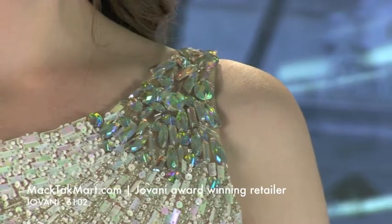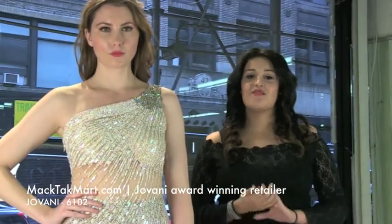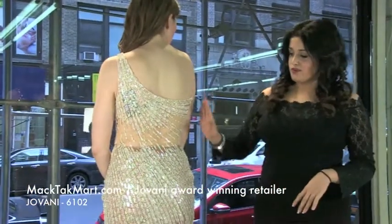You could do a beautiful bracelet, you could do gorgeous earrings. The 6102 is a very beautiful cocktail dress that will look good on anybody. This is a beautiful dress.